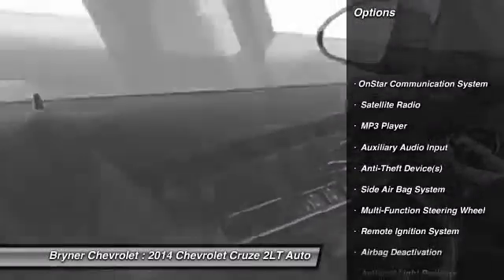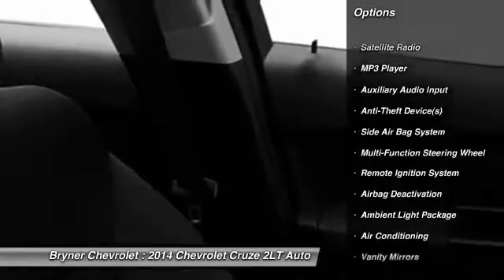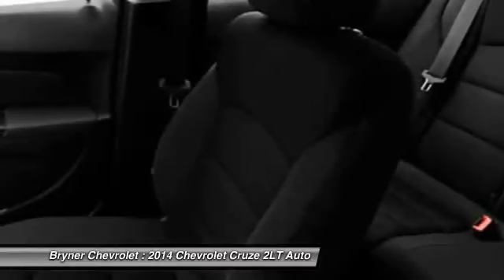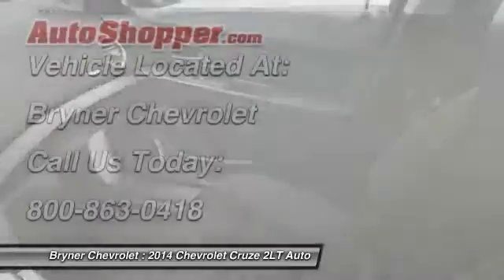Power driver's seat, OnStar, dual airbags, front air conditioning, auto express down window, power steering, adjustable headrests, floor mats, cruise control, anti-theft security system.